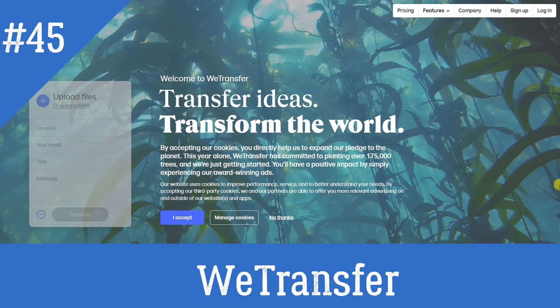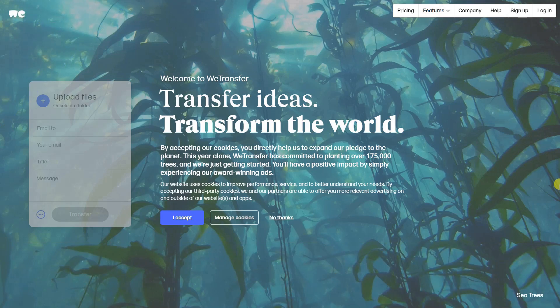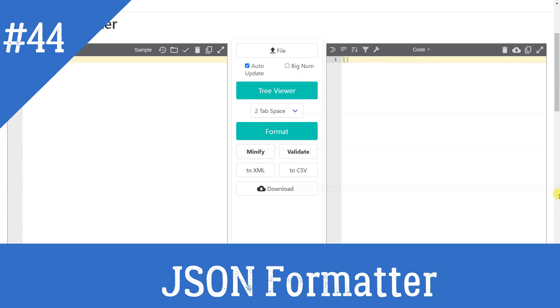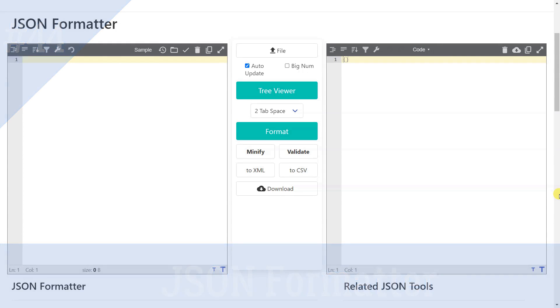WeTransfer was founded in 2009 as the simplest way to send big files around the world. JSON Formatter is a simple and easy-to-use online tool to format, validate, edit, and beautify JSON data online in real-time.